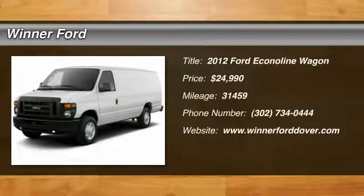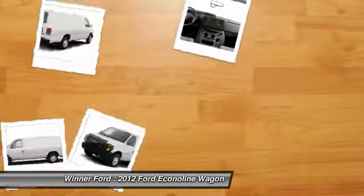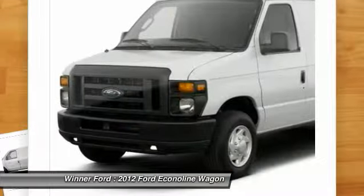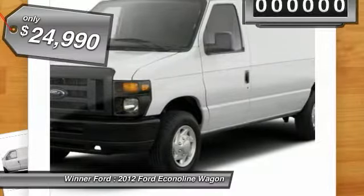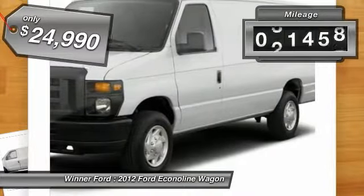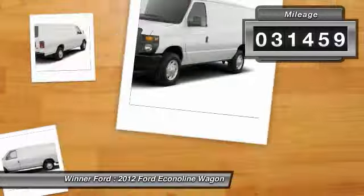2012 Econoline. The Ford Econoline is a great work vehicle with plenty of room for any type of tool on the planet. You won't go wrong with the Econoline, and it is priced below $25,000. This vehicle has less than 35,000 miles.